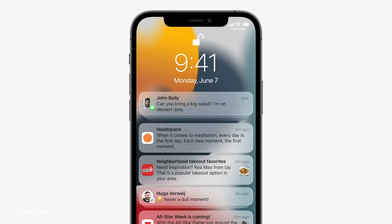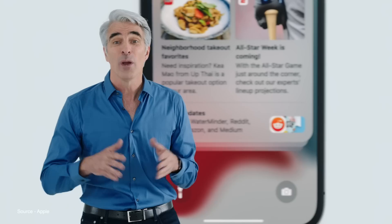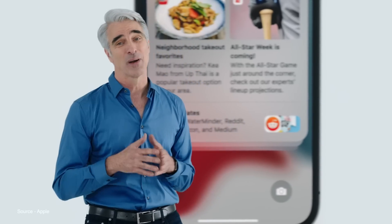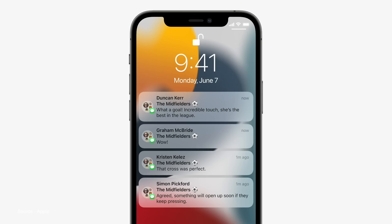Apple also introduced a new notification look as well as Notification Summary, which allows you to catch up on notifications that might not be super time-sensitive and can be viewed at a later date. Or maybe when you wake up, you can see what you missed throughout the night, giving you an easier way to stay in touch with what's going on, but without distracting your attention from what's pressing at that moment.